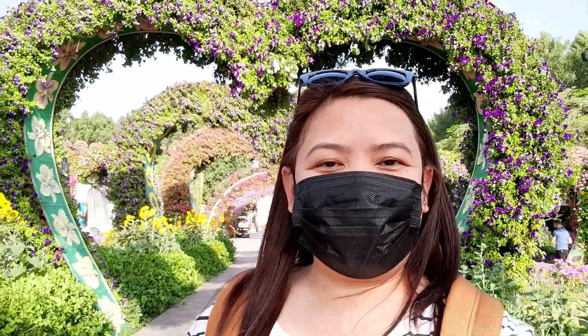The Miracle Garden first opened its doors to the public on Valentine's Day in 2013. Right now, this garden is occupying 72,000 square meters and has — get this — over 150 million flowers in full bloom.